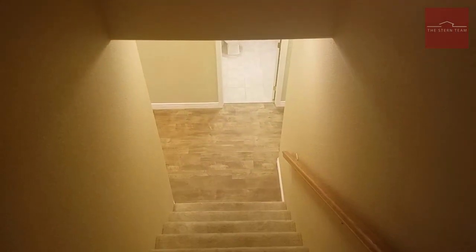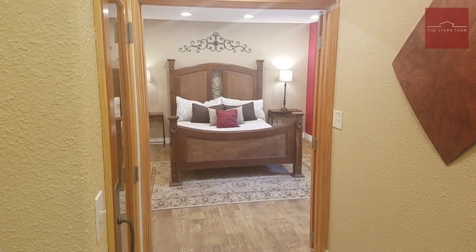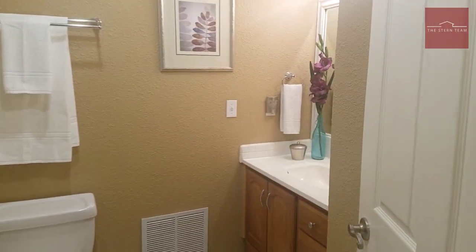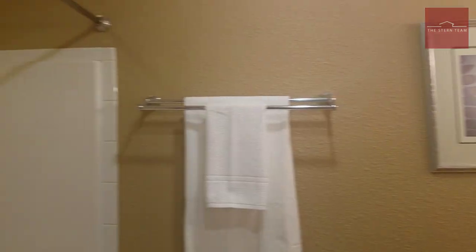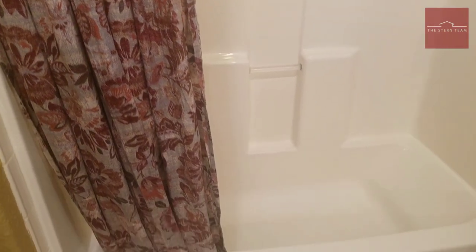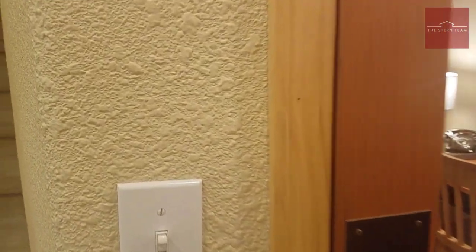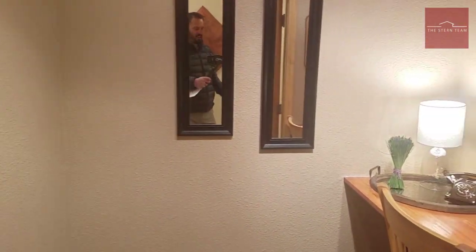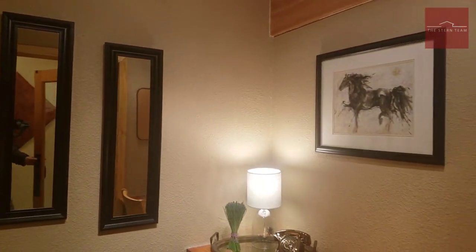We're going to head down these stairs to the lower level. You've got these beautiful laminate wood floors. Straight ahead, you've got a full bathroom with your sink, vanity, and shower/tub. Now this is another really cool feature — this particular room you can use as an art studio, a homework room, a music room — the possibilities really are endless. I can even see somebody putting in a sauna in this space. It's got this awesome glass door, making it perfect as a homework room since you can put a computer in there with your kids and there's a lot of visibility.